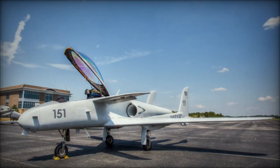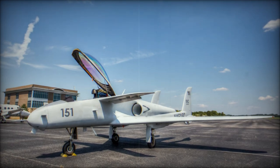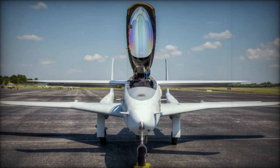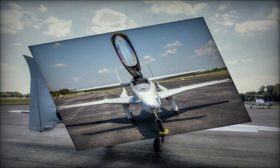The Ares also gained a measure of fame outside of the research community, playing the role of a fictional German jet, the Me 263, in the 1992 film Aces: Iron Eagle III. This role added to the aircraft's mystique, showcasing its versatility and unique design.